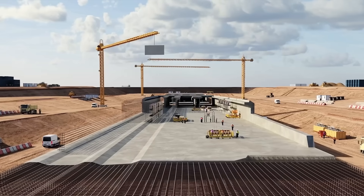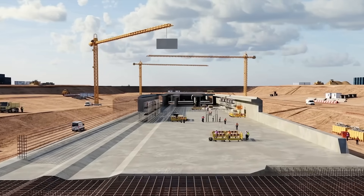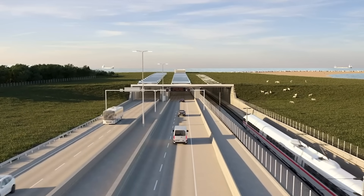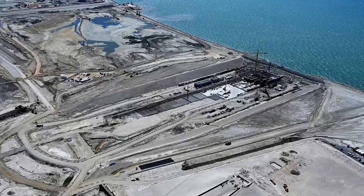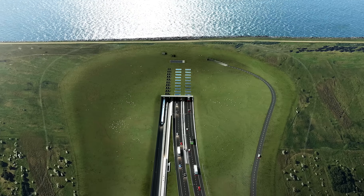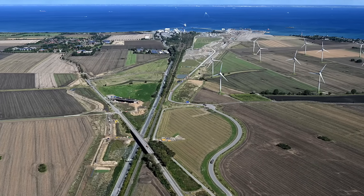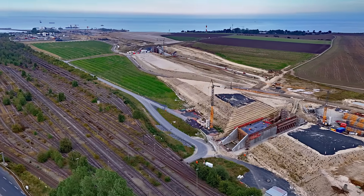The construction also includes critical onshore components, such as travel portals and ramps, which facilitate the transition between land and the underwater tunnel. On the Danish side, a light attenuation structure is being built to help drivers adjust to the change in lighting conditions as they enter or exit the tunnel. Similarly, on the German side, upgrades to the road and rail networks are underway to ensure seamless connectivity with the tunnel.